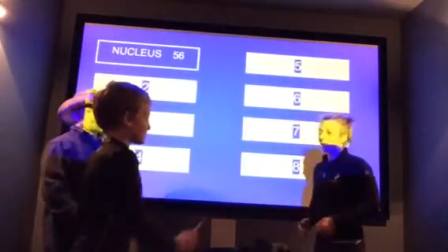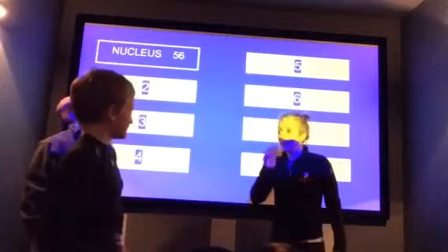Do you like to pass or play? Play! Okay. The nucleus is the control center of the cell. It contains chromosomes and a nucleolus.